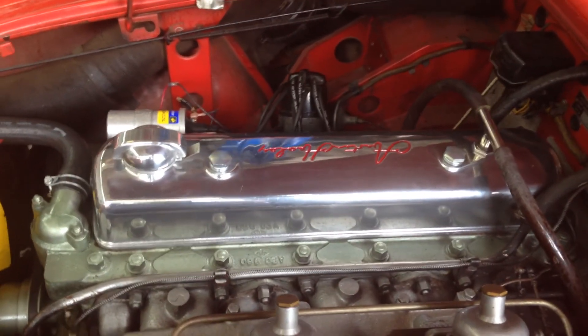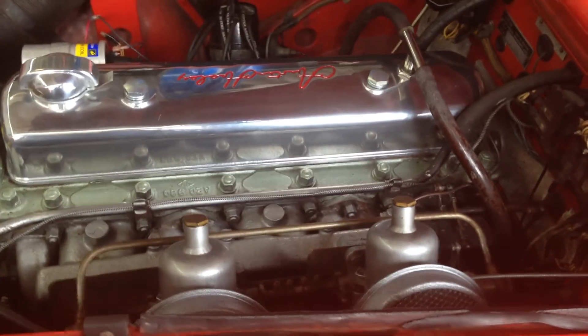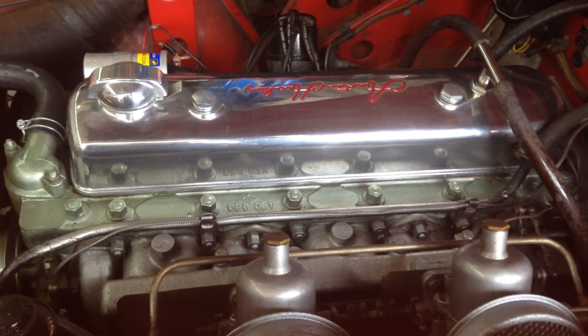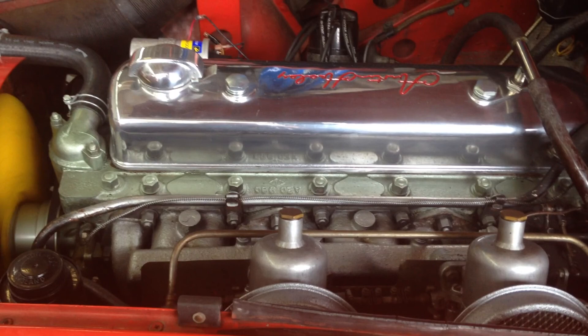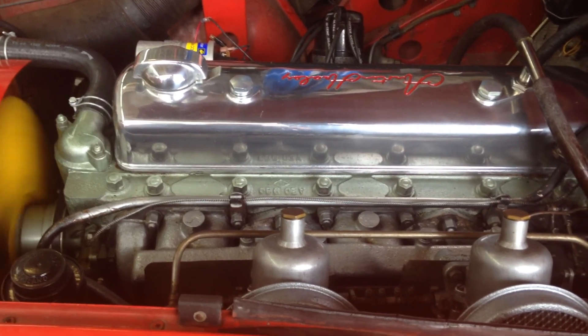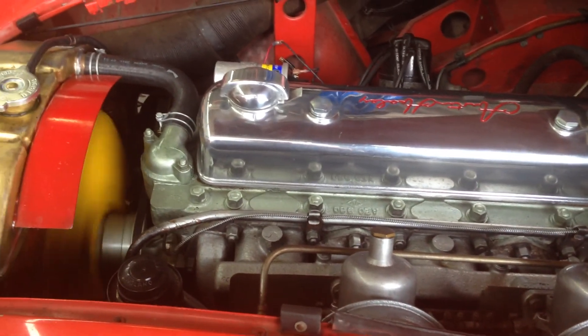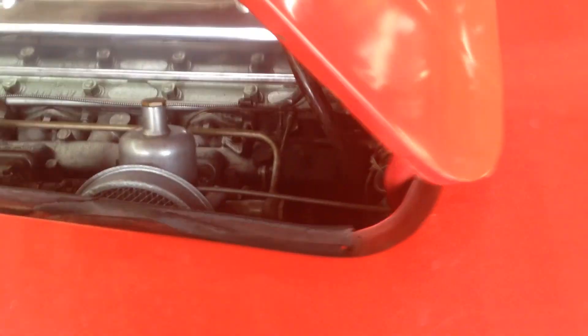With all that work done on a car that's sat for several years, we're going to go ahead and turn the key on, start it up, and see how it all does. The cooling system, brake fluid, and oil are all topped up — let's give her a shot. And there we go — this is done with the electronic ignition.